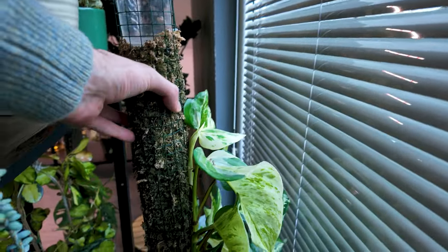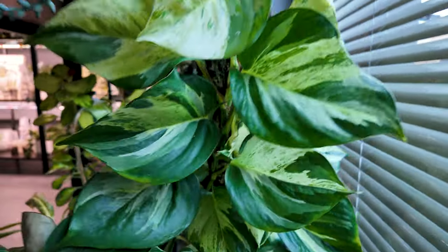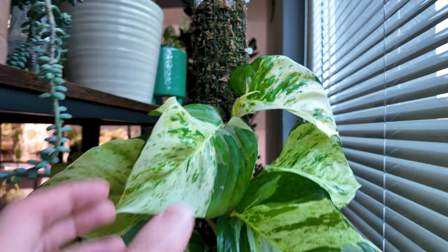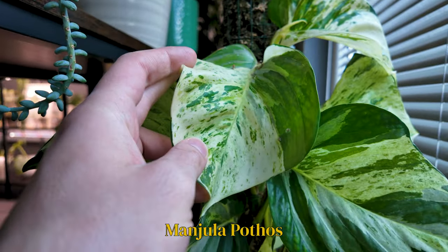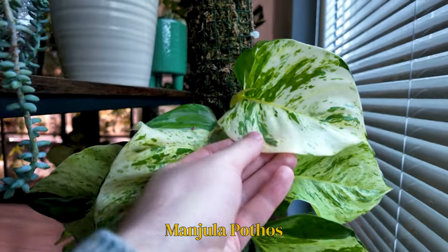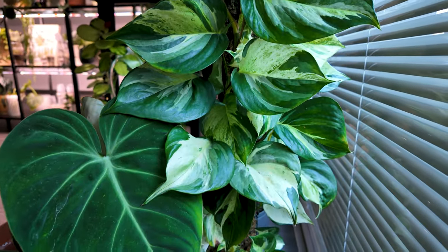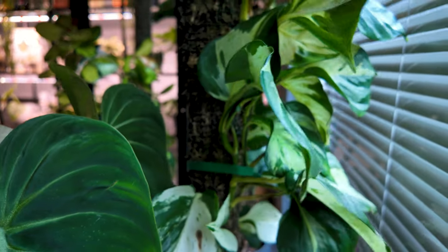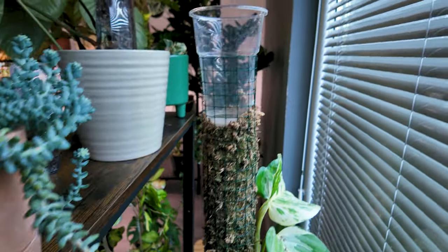Over here, one of my favorites — her moss pole is a little bit dry, let me turn around so you can see her. This is one of my favorite, favorite plants. It is my Manjula Pothos. I think she speaks for herself. She is just absolutely beautiful — so low effort, requires nothing from me and grows really lovely.